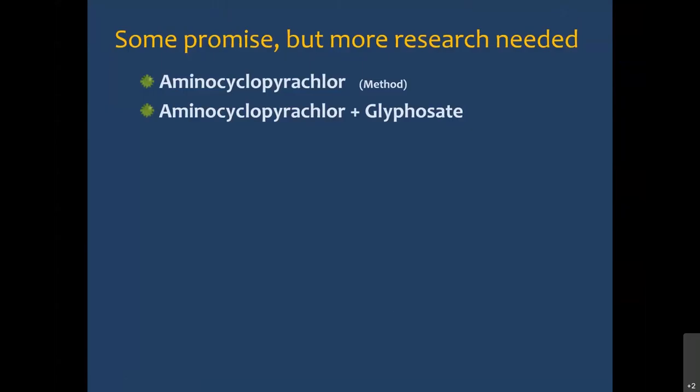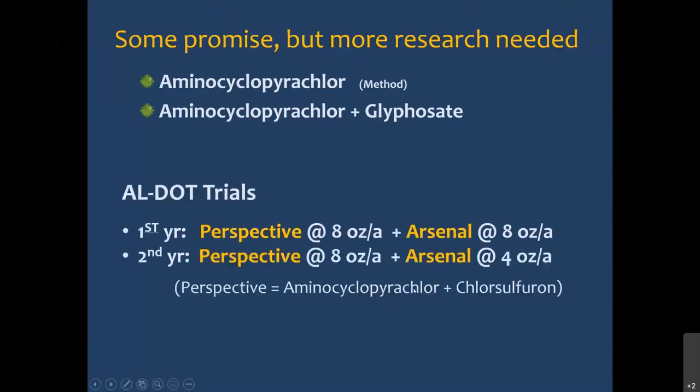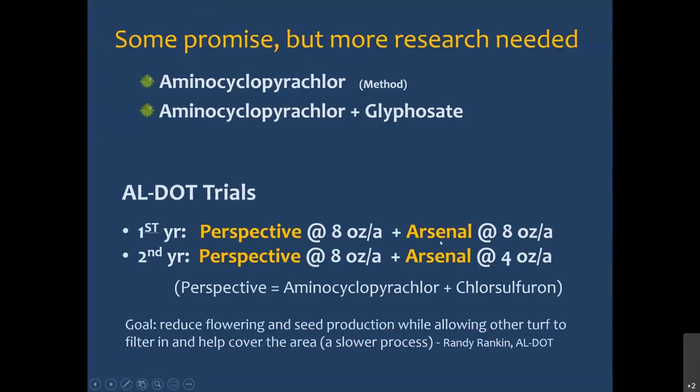Aminocyclopyrachlor and a mix of aminocyclopyrachlor and glyphosate show some promise with Cogongrass control, but more research is needed. The Alabama Department of Transportation is also doing trials mixing Perspective — a mix of aminocyclopyrachlor and chlorosulfuron — with imazapyr. Their goal is to reduce flowering and seed production while allowing other turf to filter in and cover the area, so you don't have scorched earth alongside the highway. It's a much slower process.